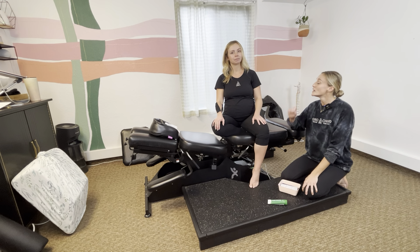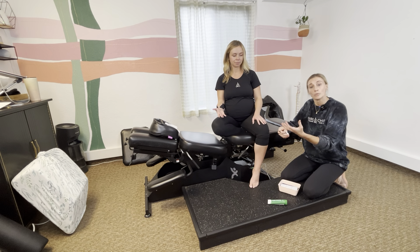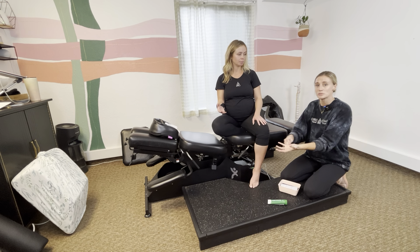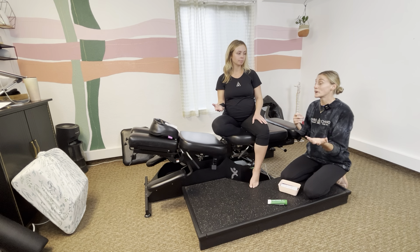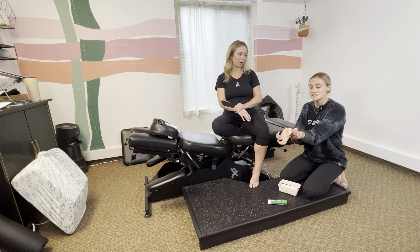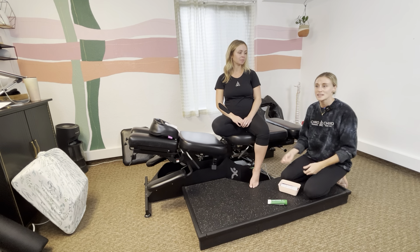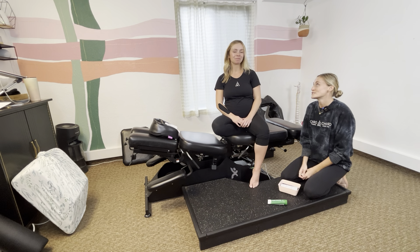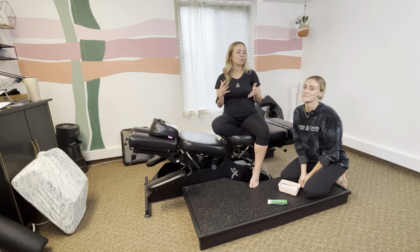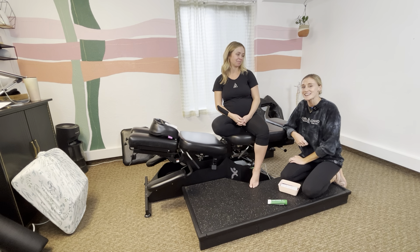On wrist bracing: with conventional carpal tunnel it's normal to brace the wrist and keep it immobile, but I love bracing at night during pregnancy — I don't love it during the day because movement can actually aid vascular return and reduce swelling. Wearing it at night is really helpful for those who sleep with their wrist in awkward positions. Nighttime wrist guard is where I'd start, then keep it mobile during the day. Movement is the best thing for these women — walking, stretching, light movement. If you have questions, leave them in the comments.